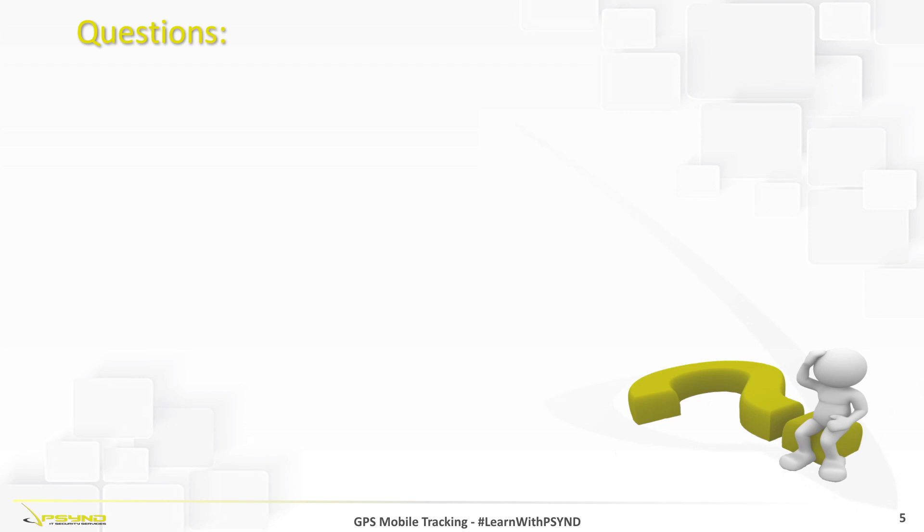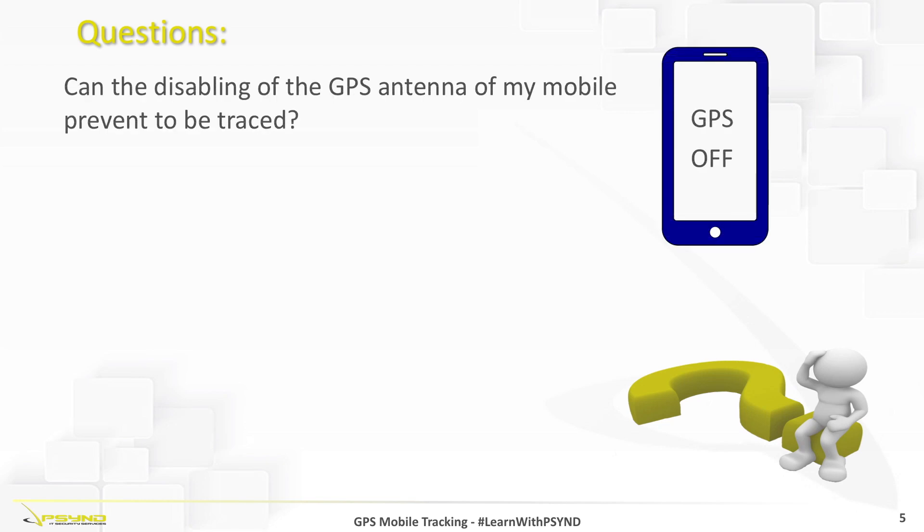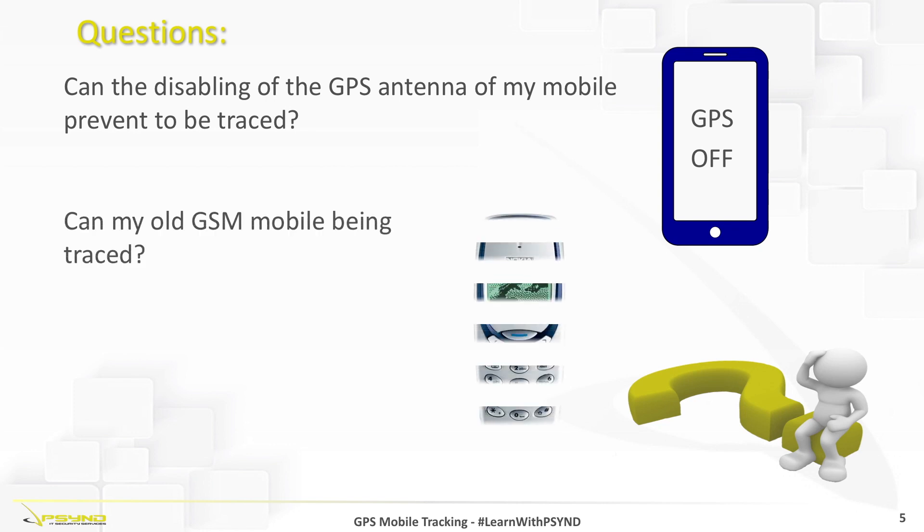Moving now to the question we normally receive on this subject: does disabling the GPS signal or location services prevent our phone from being traced? The answer is no, because even if we disable the GPS signal, the phone operator will still be able to determine our position through ground triangulation. And can my old GSM mobile be traced? Of course yes, because it is still subject to triangulation.